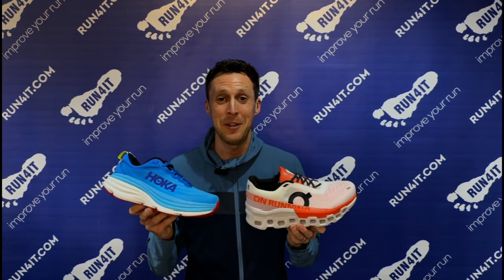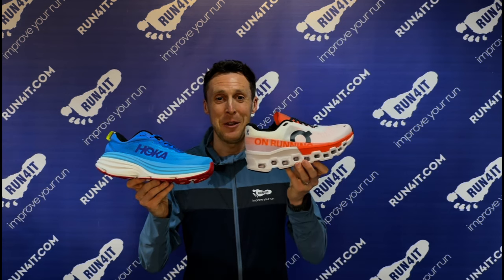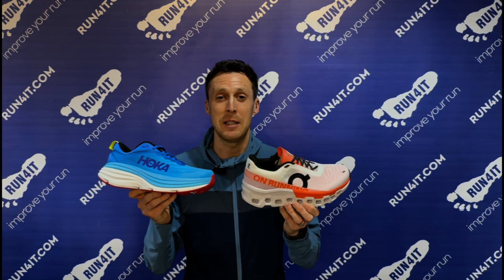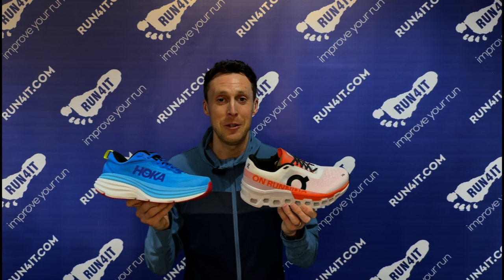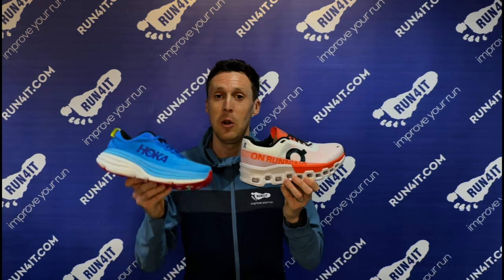When it comes to propulsion and energy return, it's fair to say that On's daily mileage running shoes will feel more propulsive than Hoka's daily mileage running shoes. For example, the Cloud Monster feels very similar to the Bondi at slower speeds but much better when you pick up the pace, and that's just down to the way that the Cloud Tech cushioning works and the fact that the full-length speed board creates a really energetic and responsive sensation under your feet. We should note that Hoka's Mach can be used as daily mileage running shoes and they offer a very energetic underfoot experience, but on the whole, if you're looking for shoes which will respond well to a lot of different paces and feel propulsive across a wide range of speeds, then you really should be looking to On over Hoka.